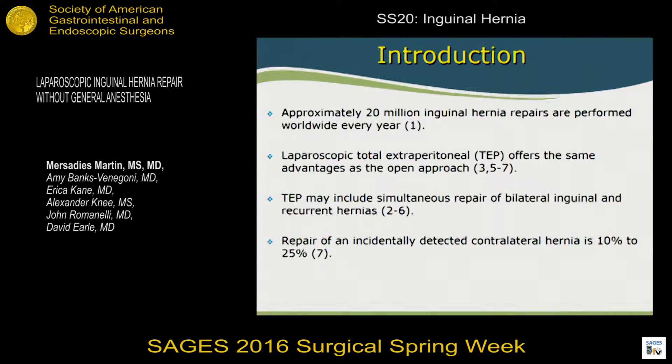There are approximately 20 million inguinal hernia repairs performed worldwide each year. There's actually no real difference — total extraperitoneal repair offers the same advantages as open inguinal hernia repair. With laparoscopic TEP repairs, you can do bilateral hernia fixation at the same time, as well as fix recurrent hernias that were previously performed open. We also know that when we go in to repair a laparoscopic hernia, there's a 10 to 25 percent incidence of finding a bilateral hernia.